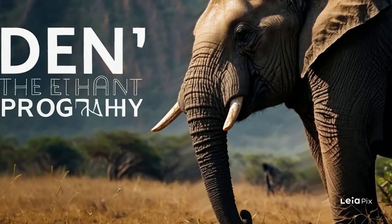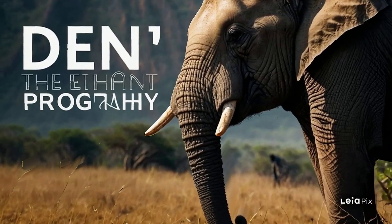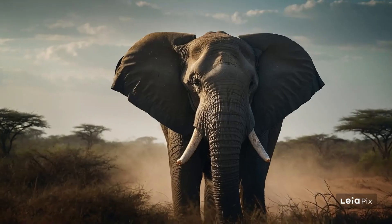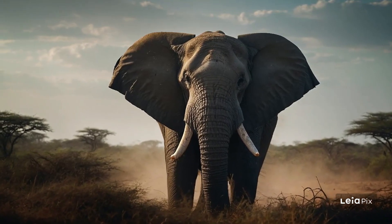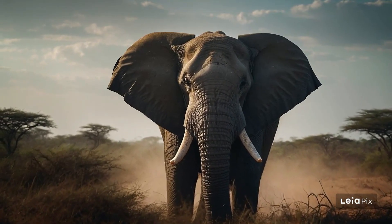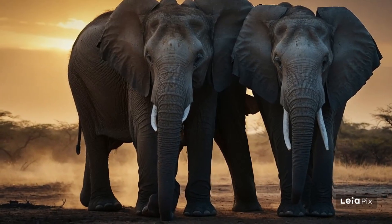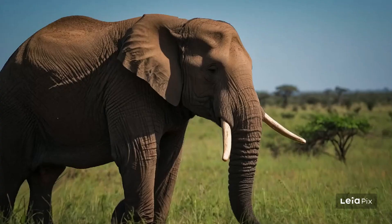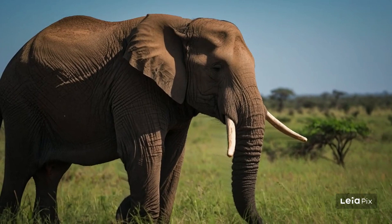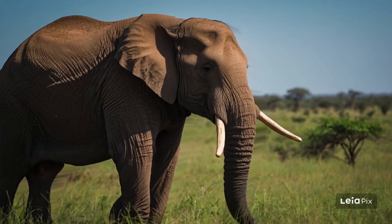An elephant's trunk is a marvelous tool. It acts like a long arm, helping them to grab food, drink water, and even greet other elephants. Speaking of their skin, it's very thick and a bit wrinkly, which makes it tough enough to handle the branches and thorns in the wild. It's usually a gray color, but can look brown or reddish after they've bathed in mud or dust, which they do to protect their skin from the sun and bugs.